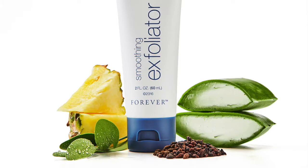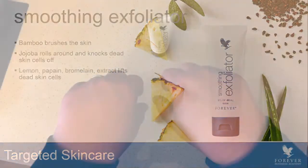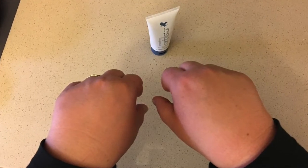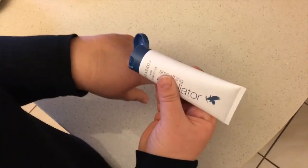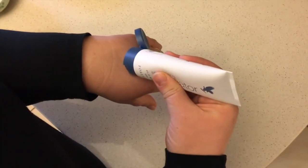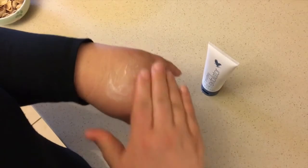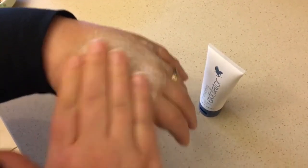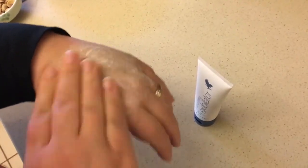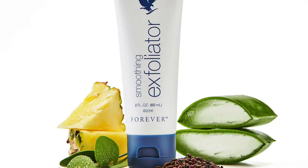These three functions combined truly create an amazing product that has immediate results. I would encourage you, when you buy this, to do it on the back of your hand. Compare your hands — look at the tone, the texture, feel the softness or the roughness of the skin. Take the exfoliator, rub it vigorously on one of your hands for about 20 seconds, and then rinse it off. You're going to notice an absolute difference immediately. This product has an immediate result and benefit, and can truly show the magic of what happens when you pair aloe with three natural exfoliating ingredients.